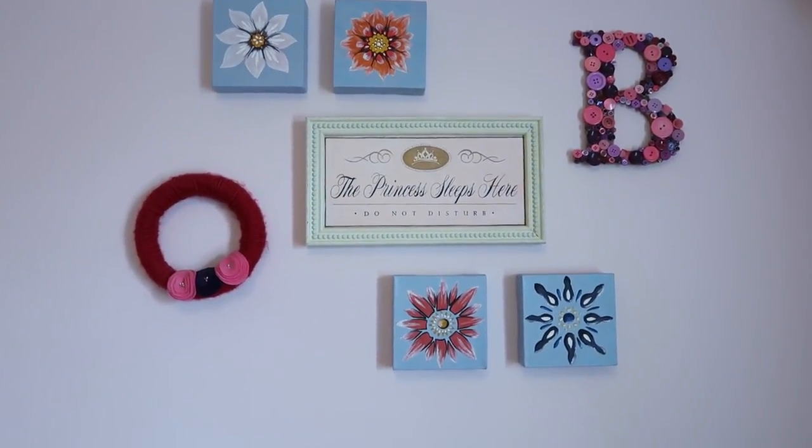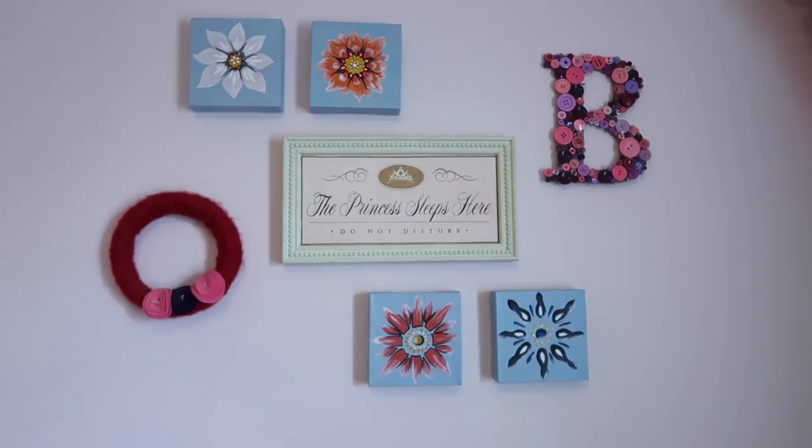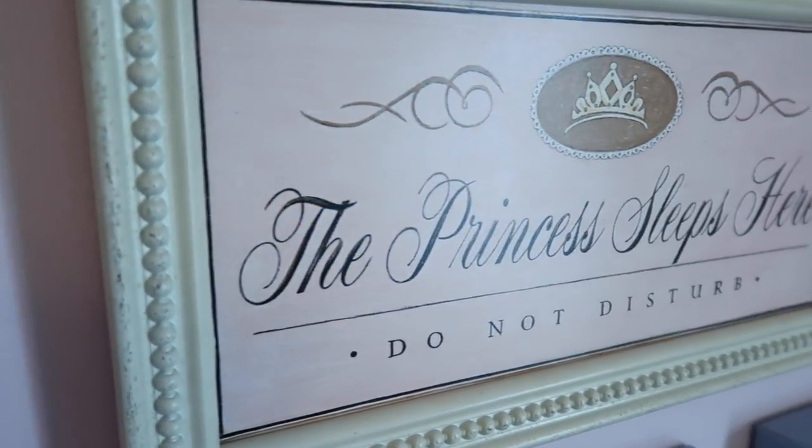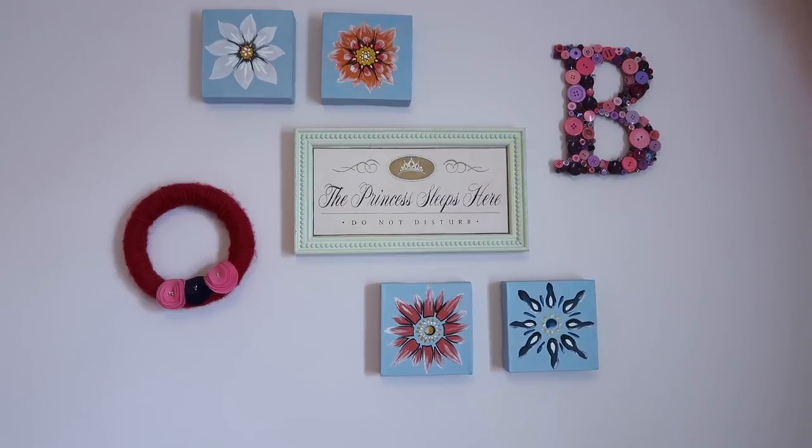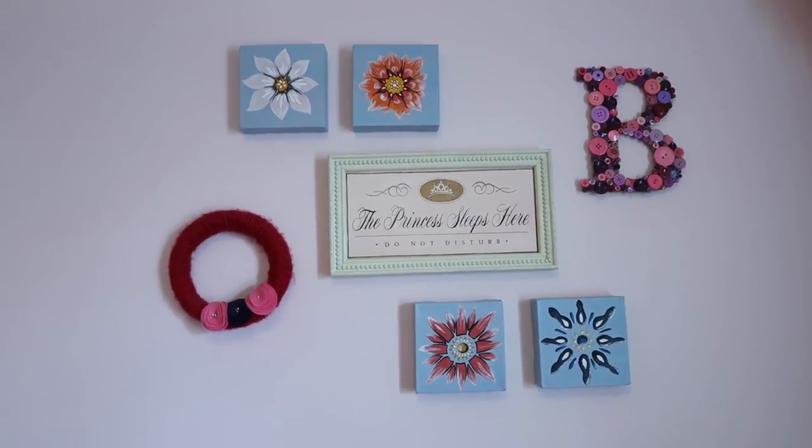On this wall I had quite a few DIYs. The centerpiece of art that says 'the princess sleeps here' my mom gave to me years ago before I even had any kids, and I just held on to it. Then when we were redesigning Beau's room, I thought it would be so sweet. In fact, the color from the sign was the inspiration for the color of her room.